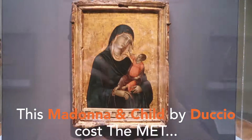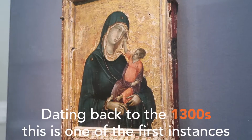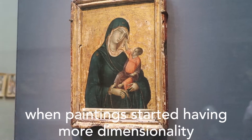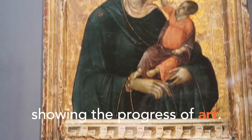This Madonna and Child by Duccio cost the Met 45 million dollars. Dating back to the 1300s, this is one of the first instances when paintings started having more dimensionality, showing the progress of art.